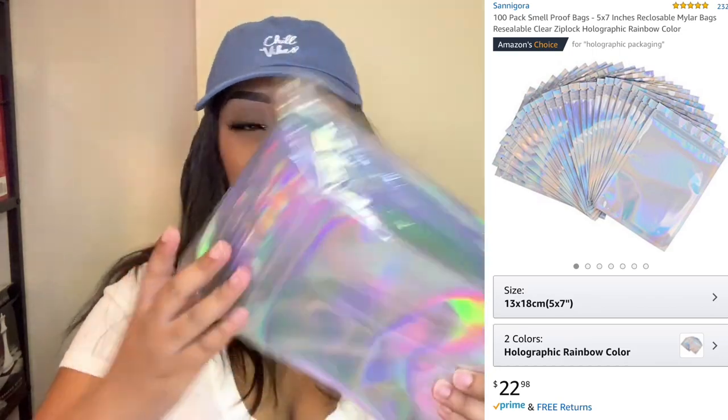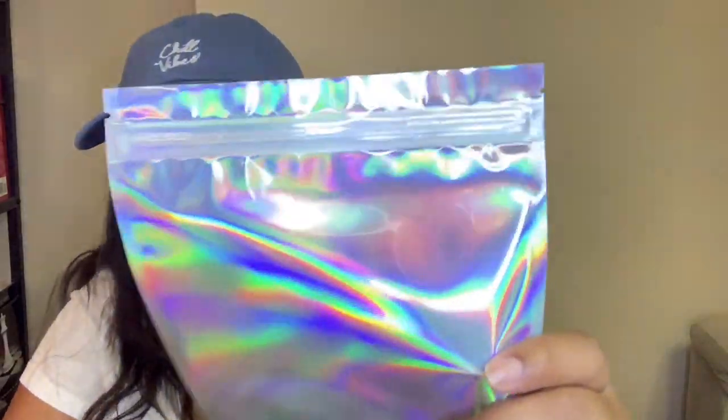The next thing I bought are the 100-pack smell-proof bags — they are six by eight inch mylar bags in holographic rainbow color. Let me open it to show you. At the very top there's a little area that looks like you'd rip it, but don't rip it — there's actually a little ziplock area right here. You just open it like this.